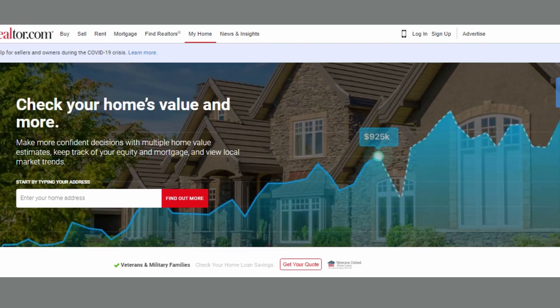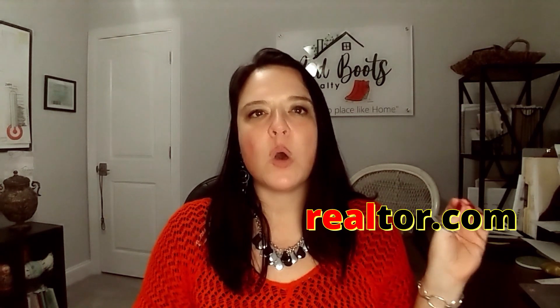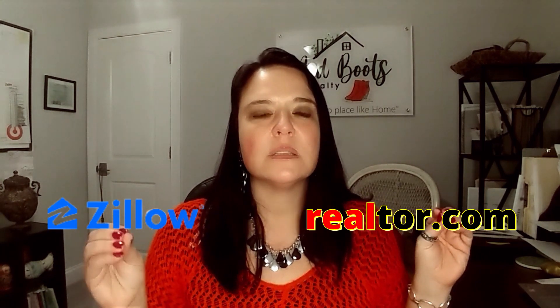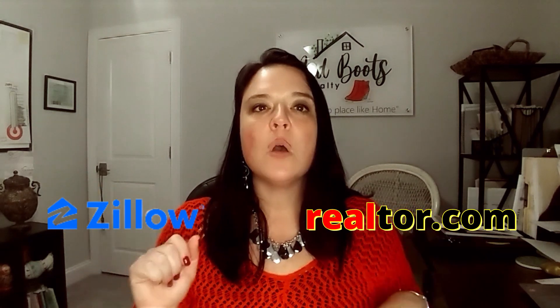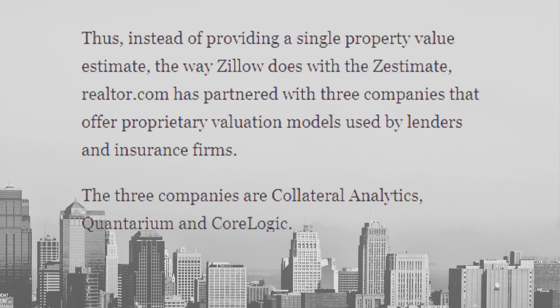Is Realtor.com more accurate? This is another frequently asked question from home sellers and buyers — which one do you use? The main difference between Realtor.com home values and Zillow's estimates is that Zillow uses its own program to create a Zestimate, while Realtor.com depends on third parties to provide multiple home valuations.